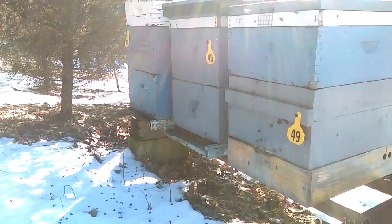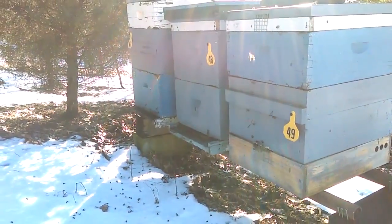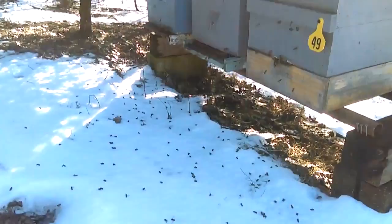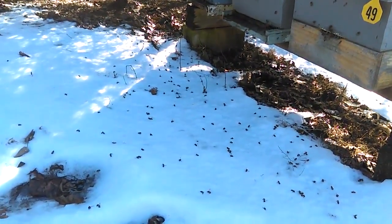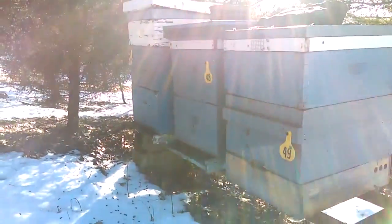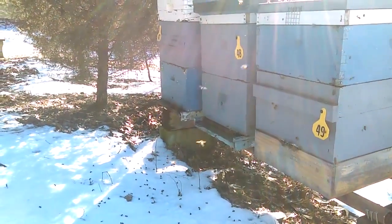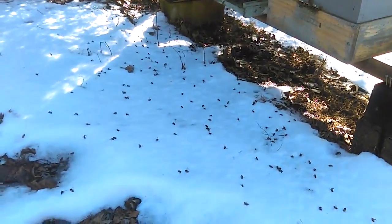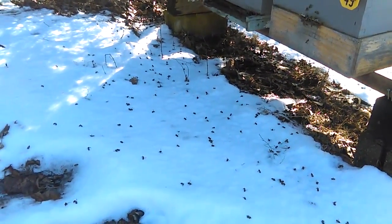If you're one of these new beekeepers and it's the first time you're seeing this, don't be concerned when you look at the ground and see dead bees. That is normal. What you want to be excited about is the bees that are flying. If you don't have bees flying, then you want to be concerned — not about the dead bees.